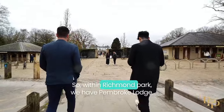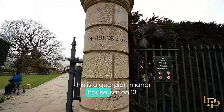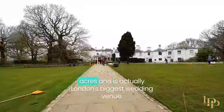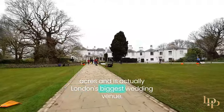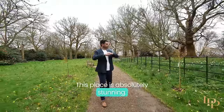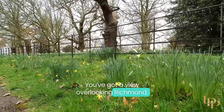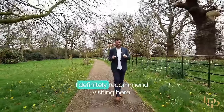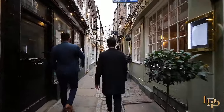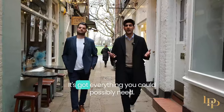Within Richmond Park, we have Pembroke Lodge — a Georgian manor house sat on 13 acres and actually London's biggest wedding venue. This place is absolutely stunning; all the flowers are starting to bloom and you've got a view overlooking Richmond. It's incredible — I definitely recommend visiting.